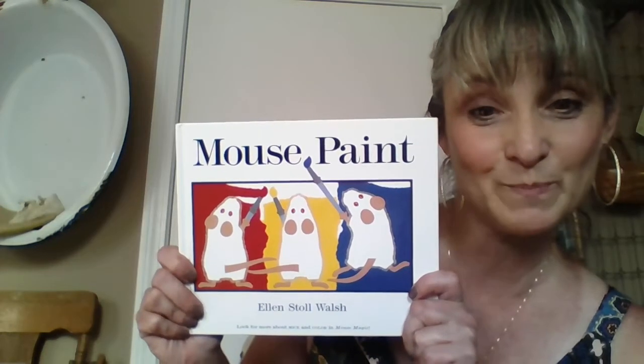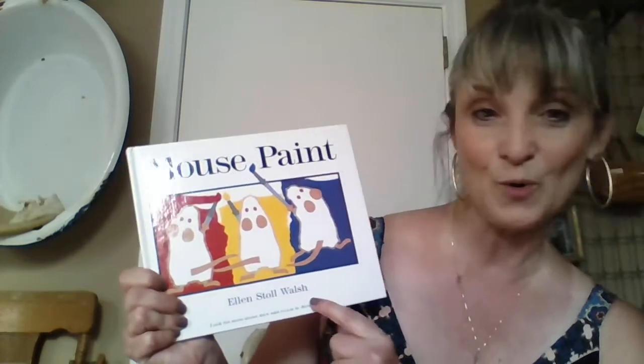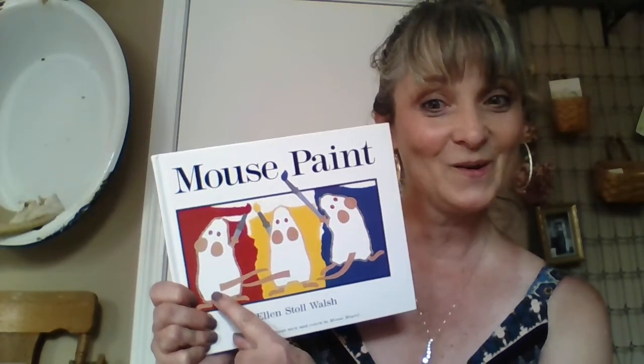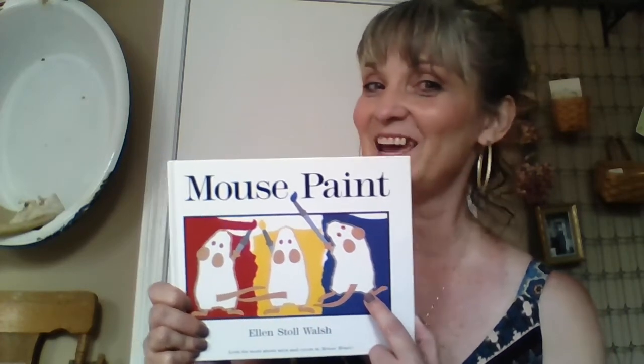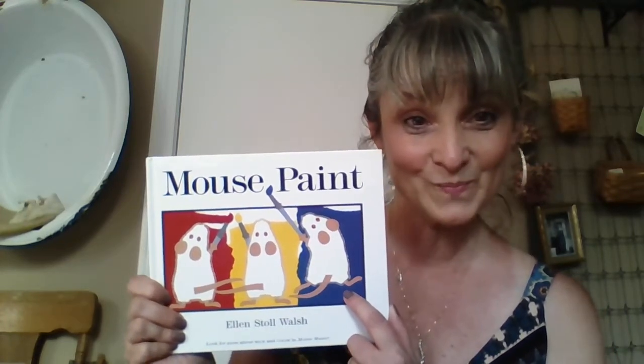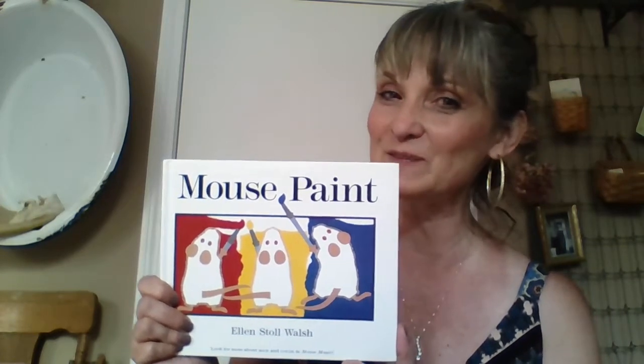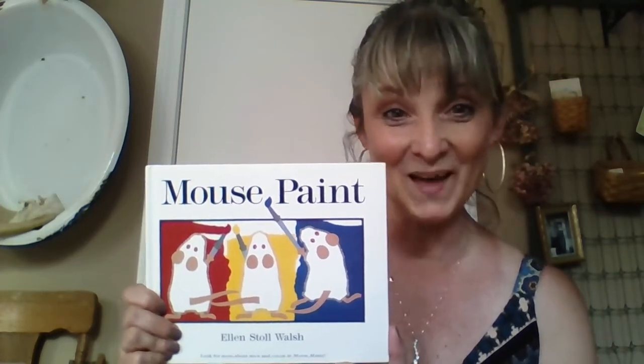I like to end kindergarten with a story, and today the book I picked for you is called Mouse Paint by Ellen Stoll Walsh. She does a nice job with colors and I know I love to paint. Do you? That's good, because as we go on in this year we'll have some time to paint. It'll be fun.